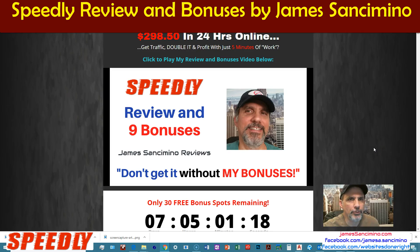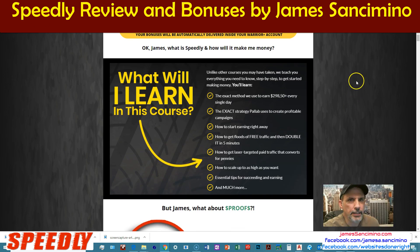Hey there, James here. Welcome to my review for Speedly. Now, Speedly is unlike other courses — they teach you everything you need to know step-by-step to get started making money. The exact method they use for $298.50 every single day. The exact strategy used to create profitable campaigns, how to start earning right away, and how to get floods of free traffic and then double it in five minutes.